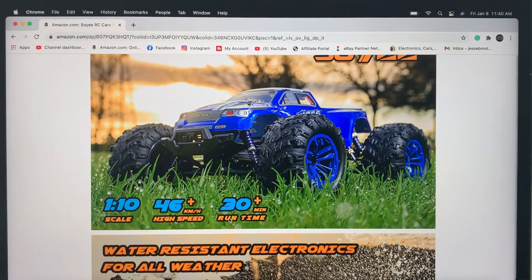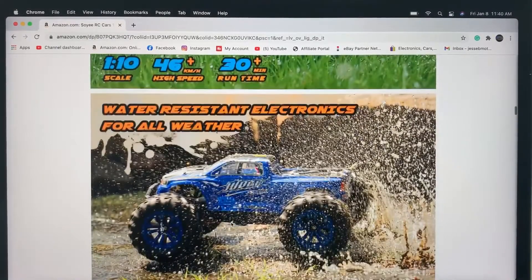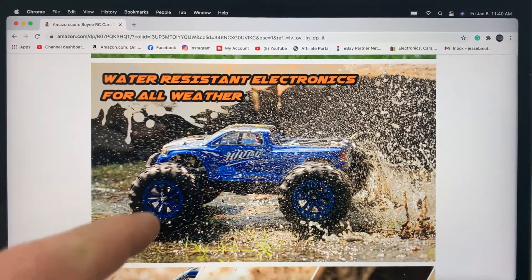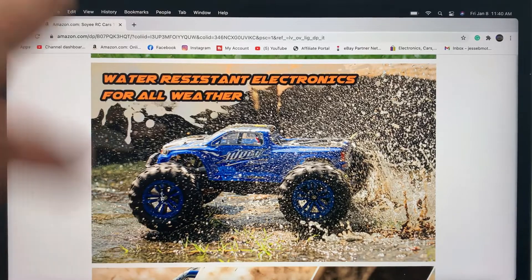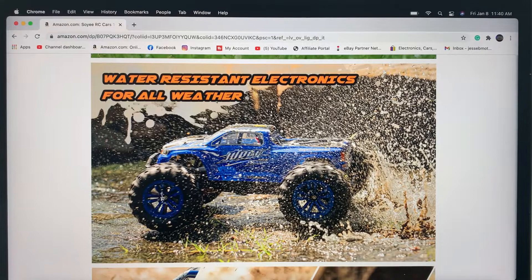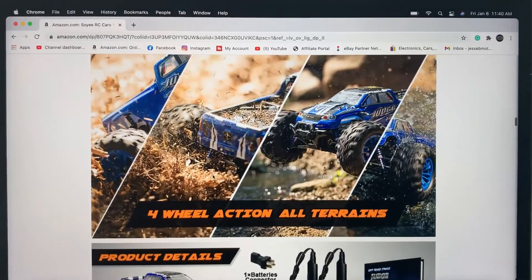One thing I like about it — it comes with two batteries, and if you run both of those batteries with the connector you get 30-plus minutes of run time. That's a lot of bashing to do in 30 minutes. Another thing is — and I'll put a link up above where I waterproof test this — this is waterproof. You don't want to submerge it, but you can drive it through mud puddles and stuff like that.